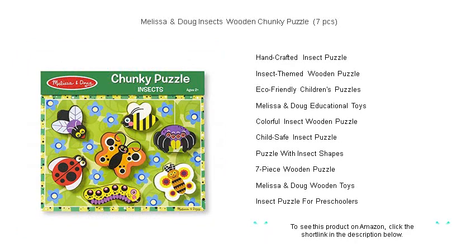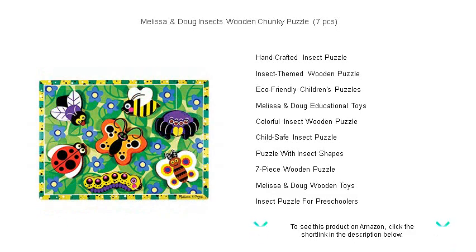Watch your child's face light up with each perfectly placed piece. Let the Melissa and Doug Insects Wooden Chunky Puzzle be the spark for your child's lifelong love of learning and discovery. Buzz into educational fun today.